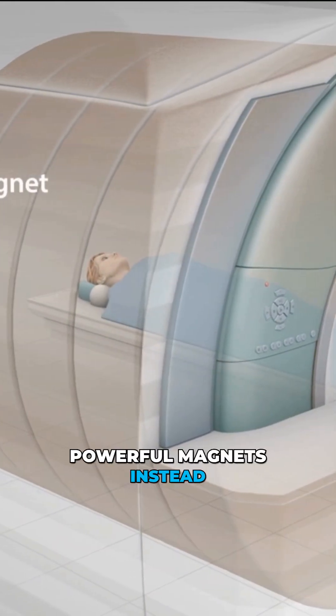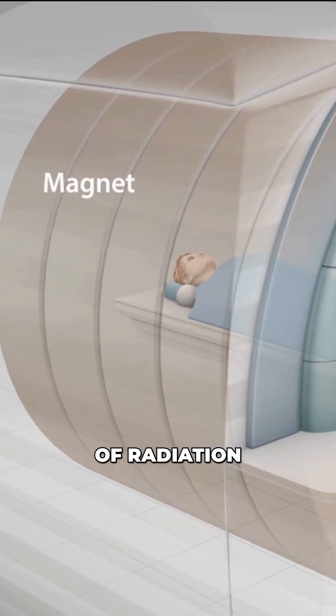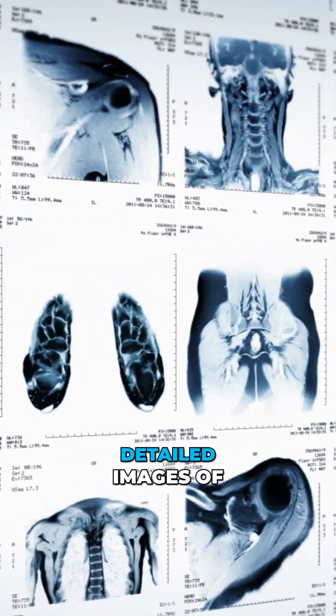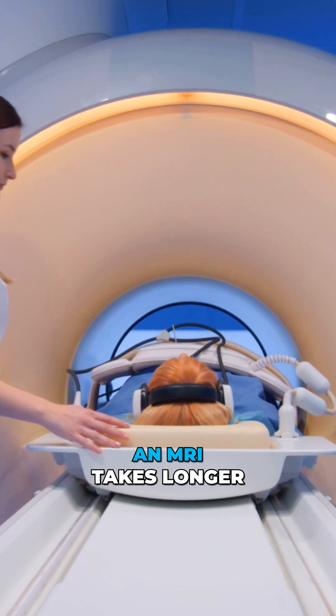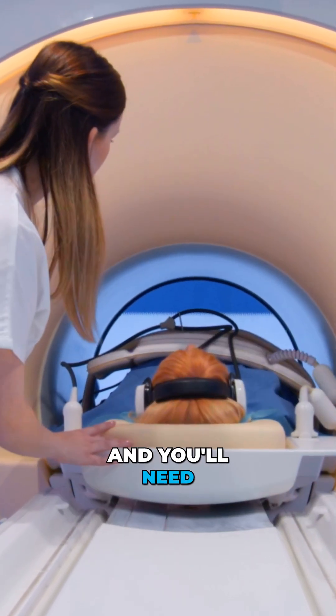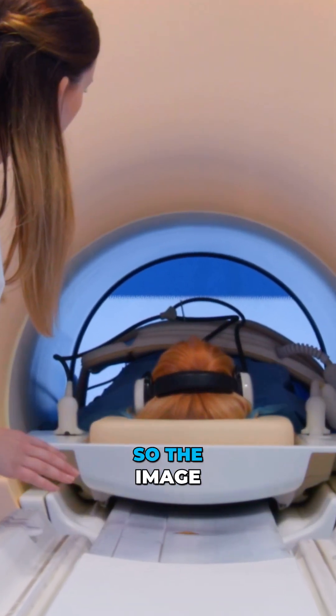Next, an MRI machine uses powerful magnets instead of radiation. It delivers clear, detailed images of the soft tissues of the brain, spine, or joints. An MRI takes longer than a CT scan, and you'll need to stay very still so the image is sharp.